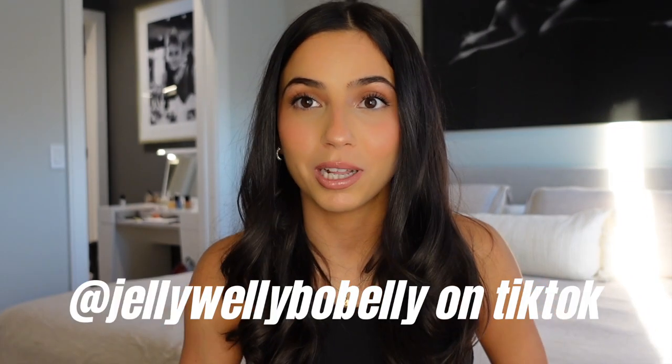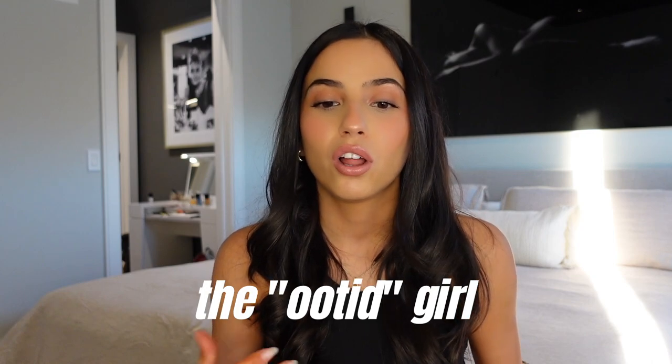Hi guys, welcome to my first formal sit-down video. If you don't know who I am, my name is Angelica. I started on TikTok — my name is JellyWallyBovelli on TikTok — that's where I kind of started making OOTDs, which I call OOdids. I got a lot of inspo from my followers because they all said: make an Aritzia Faves video, do a review, do a closet tour. So today I decided to finally do that, but make it a longer version instead of like a 30-second TikTok.